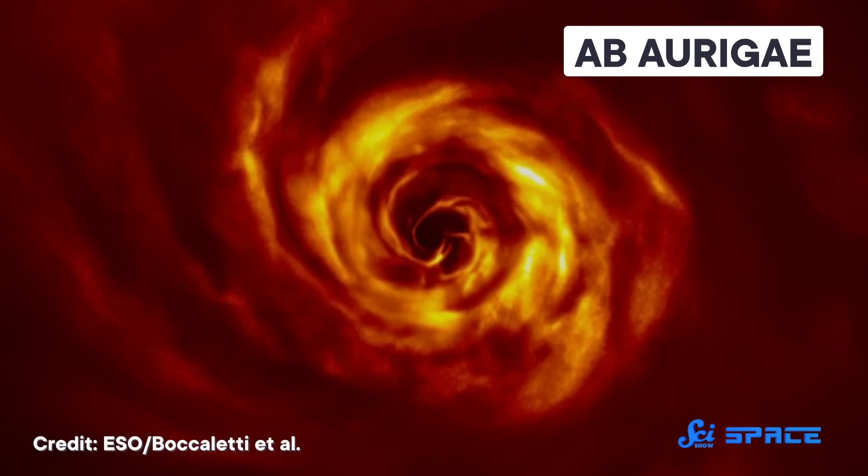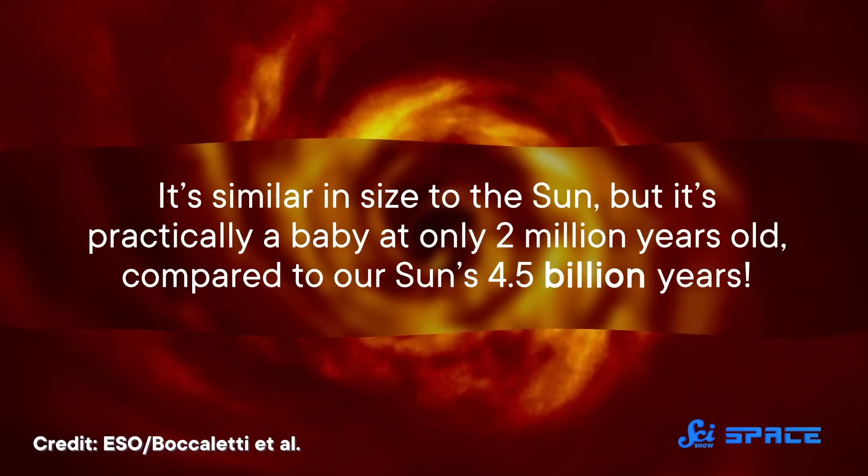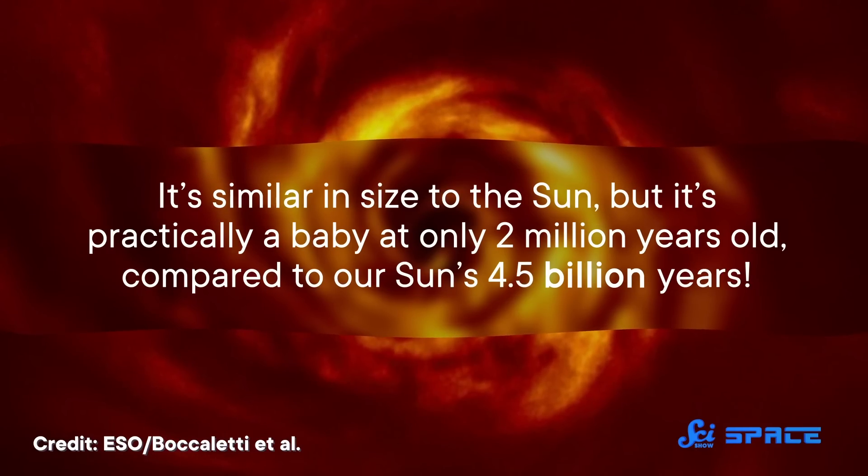The team looked at a star about 530 light-years away called AB Auriga. It's similar in size to the Sun, but it's practically a baby at only two million years old, compared to our Sun's 4.5 billion years. Thanks to previous work, we'd seen images of the swirling disk of gas around the young star, and we think disks like those give birth to new planets.